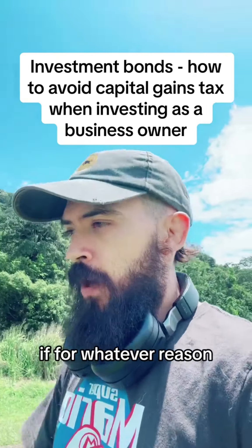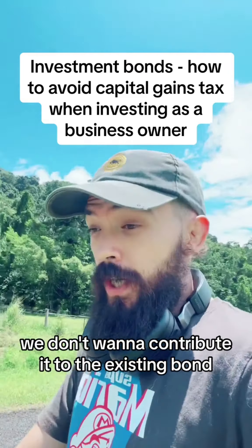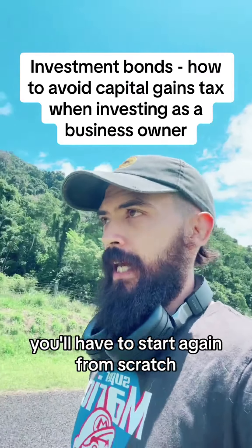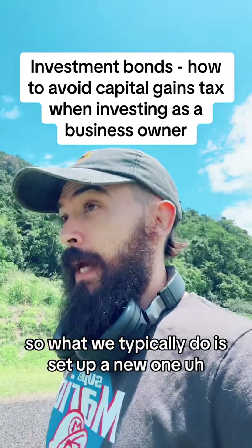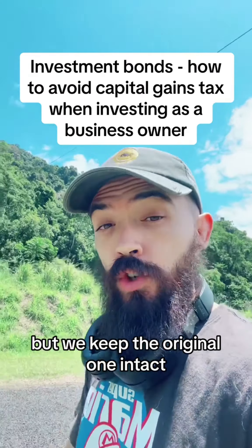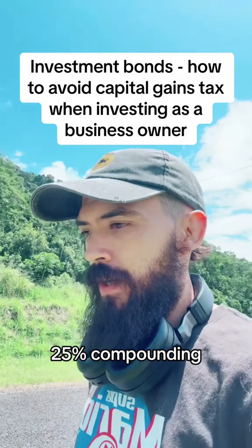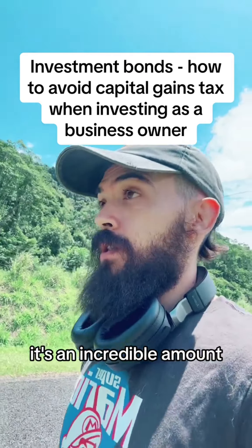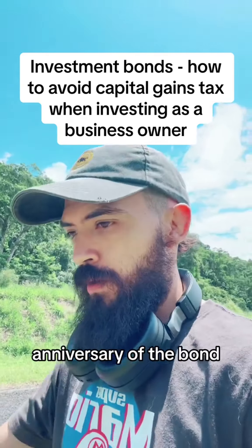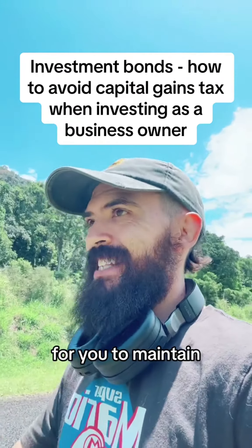If your business is immensely profitable and you want to contribute more than the 125% rule allows, we don't contribute it to the existing bond — that would reset the 10-year rule. If you're seven years in, you'd lose all of that progress and have to start from scratch. So what we typically do is set up a new bond with a new set of funds and a new contribution amount. That new bond will have its own 10-year clock, but we keep the original one intact. If you think about 25% compounding on your contributions each year, that's an incredible amount of growth. Many of our clients only increase monthly contributions by about 10 to 15% each anniversary, and even that grows very quickly.